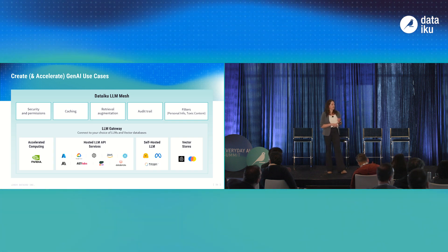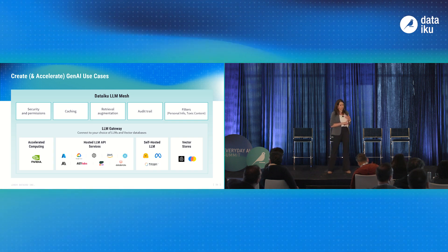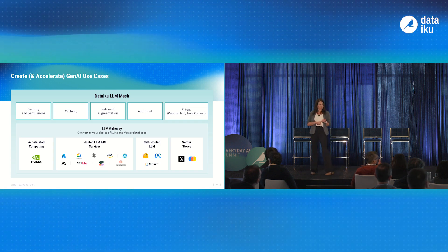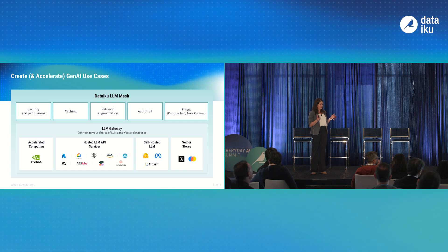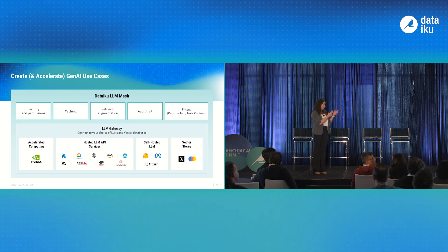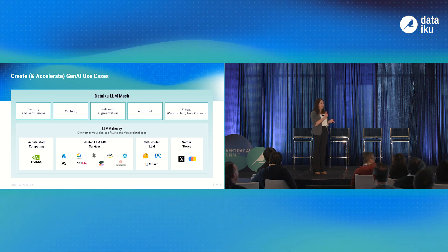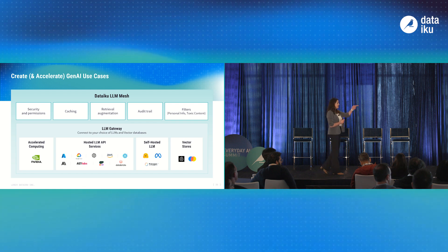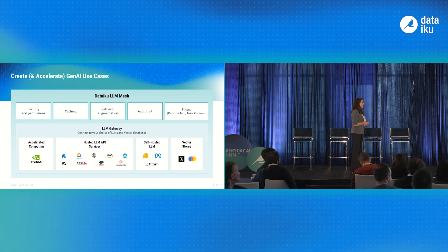Our latest updates include Hugging Face for Mixtral and an updated Databricks Mosaic ML connection. I'm very pleased to announce that Titan ML is our newest addition to the LLM Mesh in our self-hosted models. You'll hear more from Miriam, Titan ML's CEO, who will be presenting later on stage today.